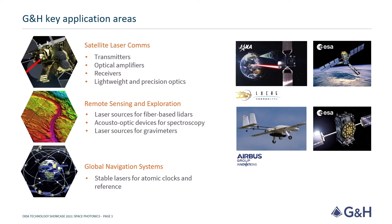Remote sensing and exploration is another area, where we see various laser sources and components for a range of purposes from lidar all the way to spectroscopy. Recently, our acousto-optic tunable filter landed on Mars as part of the SuperCam instrument on the Perseverance rover to analyze organic compounds that could be related to life on Mars.